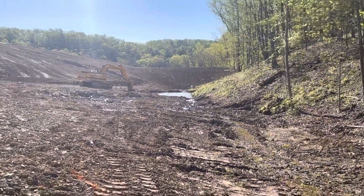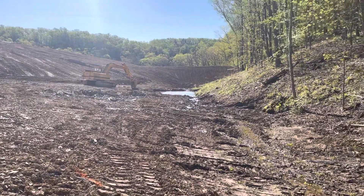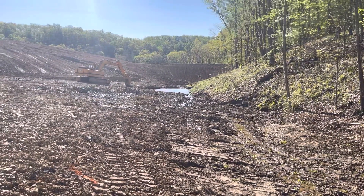Hopefully next weekend I'll do an update and it'll be pretty much done. We'll have the spillway — it just depends on if they can get the concrete in, but we're getting there.